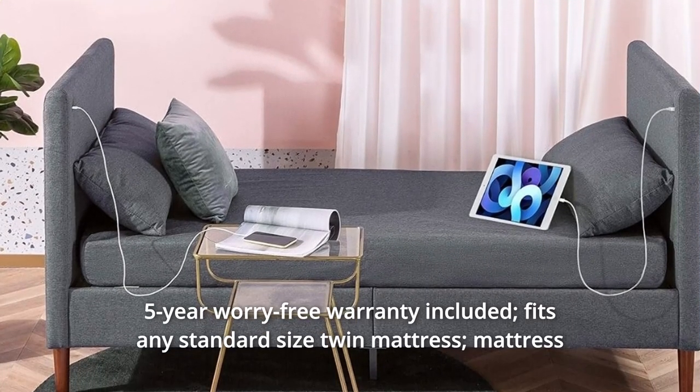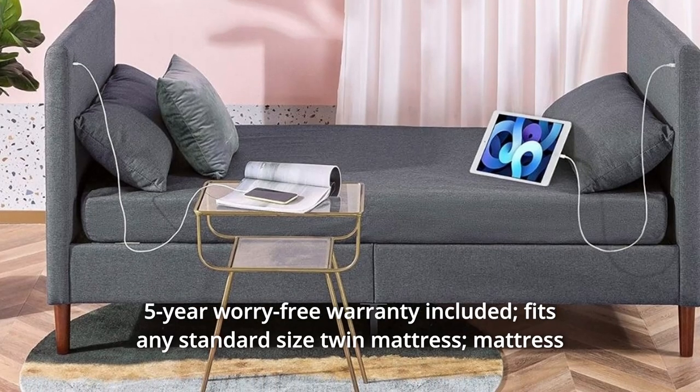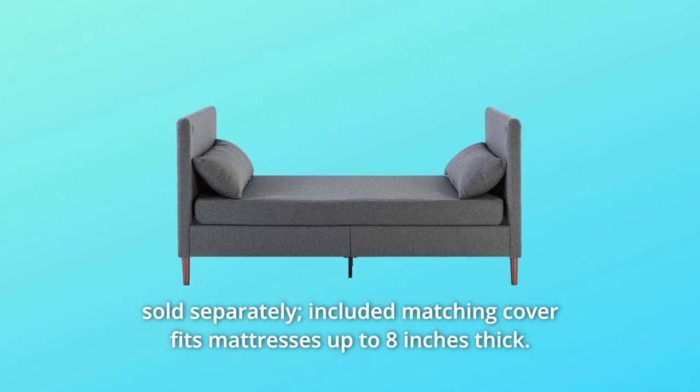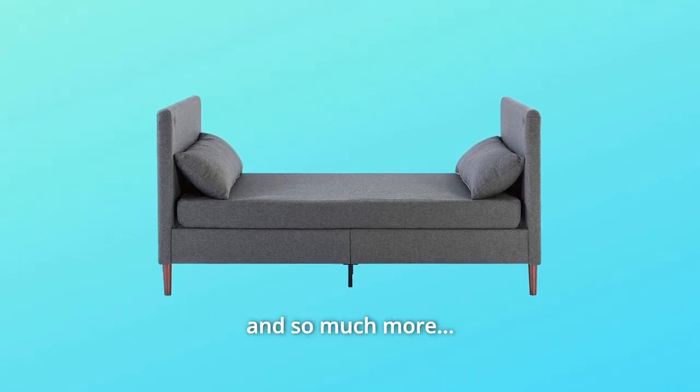Number nine: five-year worry-free warranty included. Fits any standard size twin mattress — mattress sold separately. The included matching cover fits mattresses up to eight inches thick. And so much more.